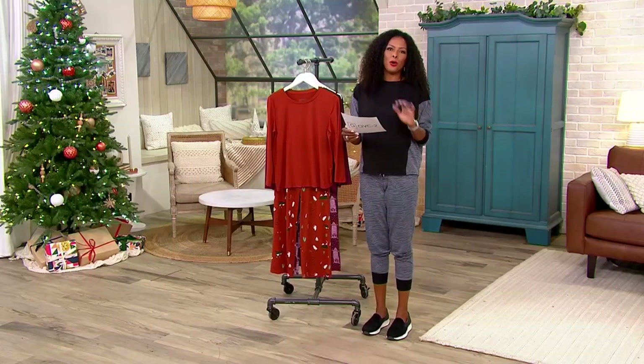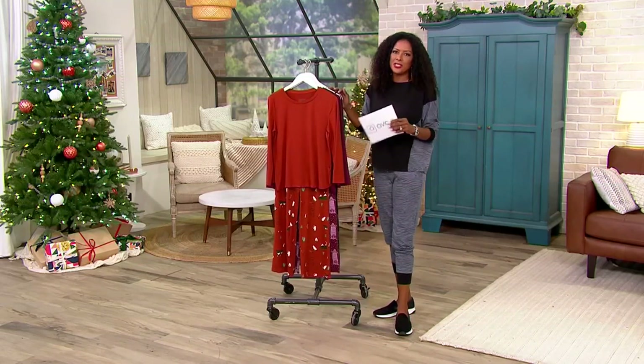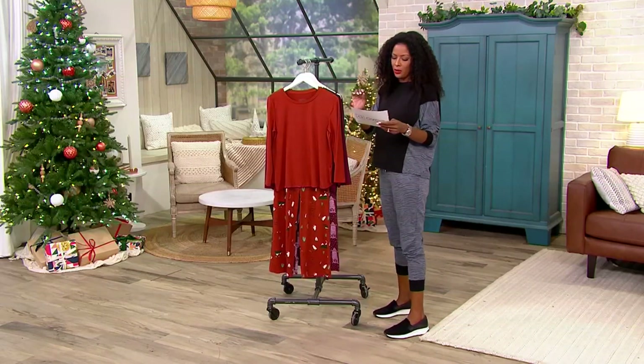This is the perfect set. You're getting that solid top and then the playful printed bottoms. Let's go through all of your choices.